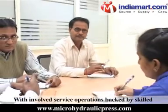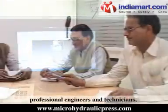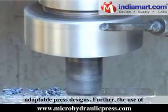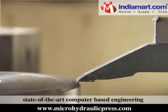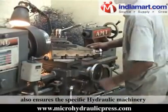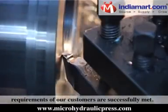With involved service operations backed by a skilled and innovative design team comprising professional engineers and technicians, we are able to come out with custom and adaptable press designs. Further, the use of state-of-the-art computer-based engineering technologies like computer-aided manufacturing also ensures the specific hydraulic machinery requirements of our customers are successfully met.